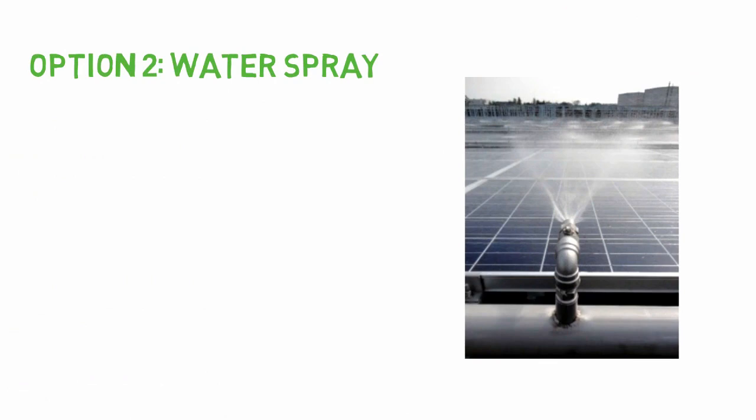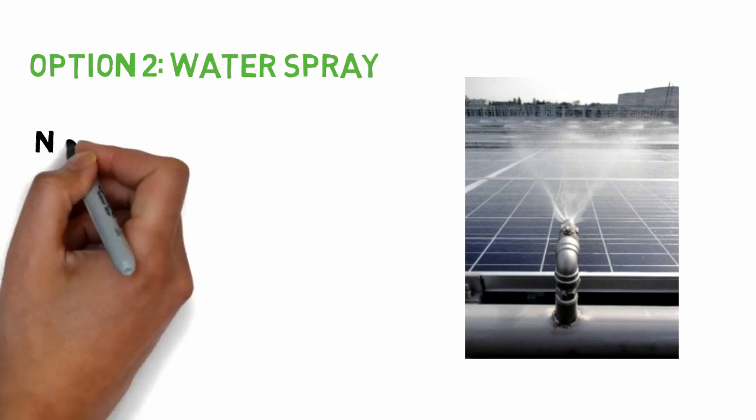The second solution that is often used is not taken by solar panel manufacturers but by people themselves. It is the water spray option. Automated systems have been created that switch on water sprays once the panel gets too hot. The water soaks up the heat and cools the panel down.